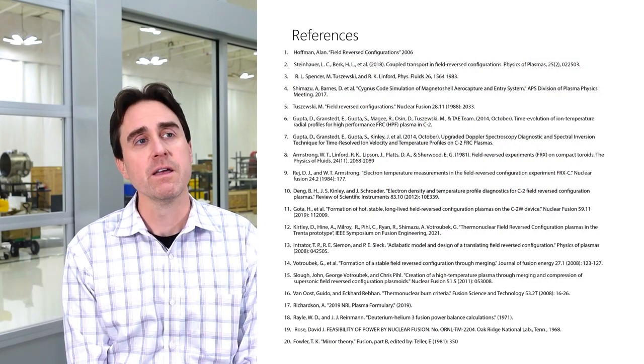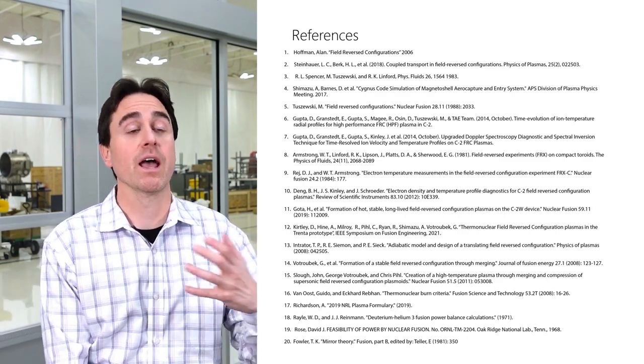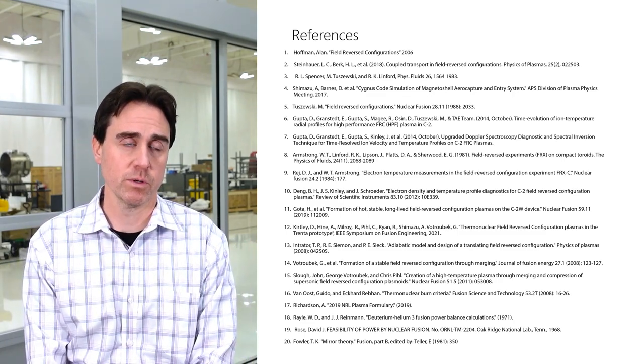We have a lot of references. If you want to learn more about what Helion has done — both on the physics, the engineering, as well as regulatory and safety cases for fusion, as well as Helion's specific approach to fusion — those are all available.